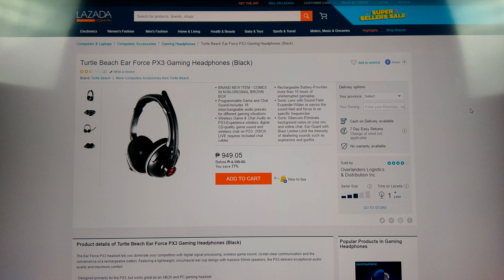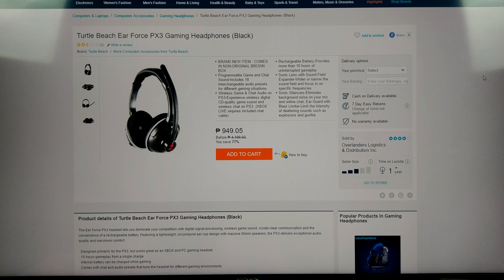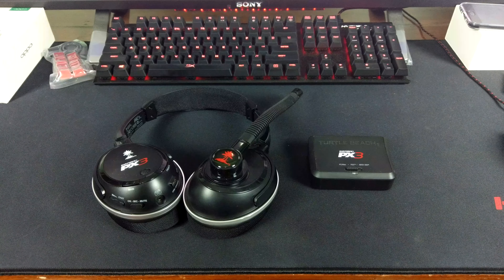It says right there on the listing — Open Box. There is no official box anymore; it comes in a cardboard brown box with a sticker on top that says Turtle Beach Earforce PX3. The seller is likely a distributor whose boxes were destroyed. Officially, this sells for about $50-$60 US or around 2,700 Philippine pesos, but you get about a 60% discount buying it from this retailer for just $20.